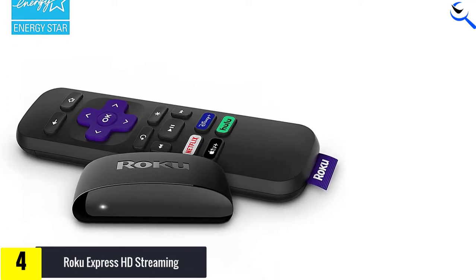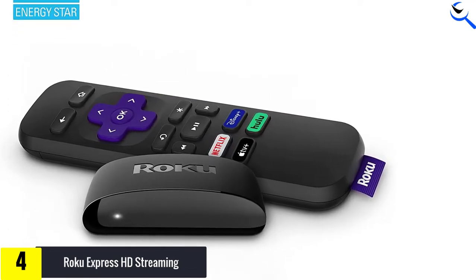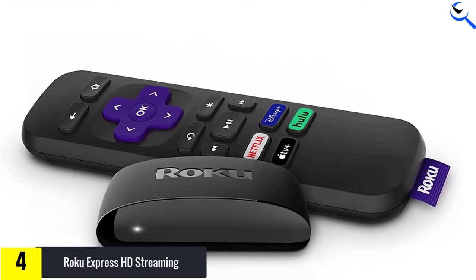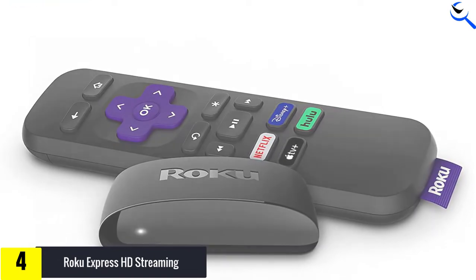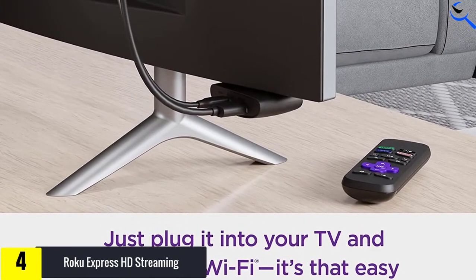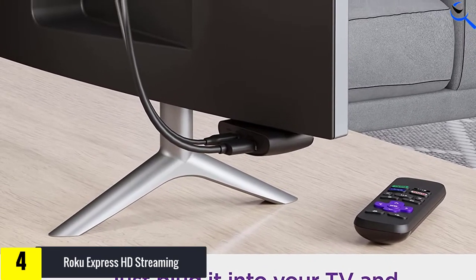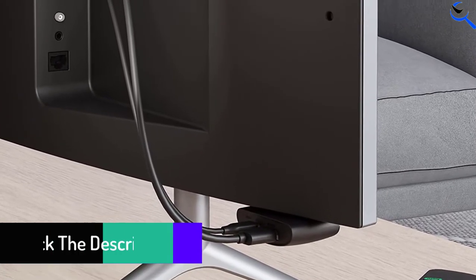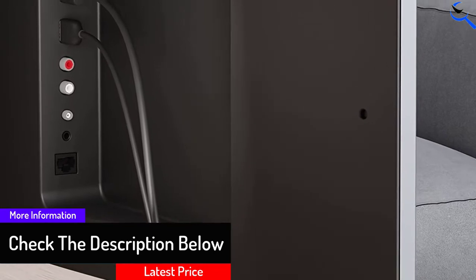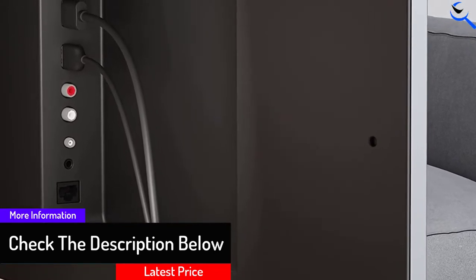The remote control helps you in browsing through numerous sources. In total, you can access more than 500,000 movies and TV episodes. With the help of a plug-and-play design, you need not wait long to access your favorite entertainment sources. Additionally, the portable design allows you to carry it with you wherever you go. Thus, when you're looking for a streaming stick that is powerful and has excellent connectivity, this one fulfills those requirements.